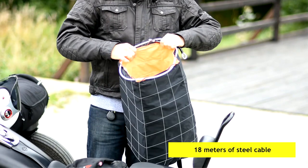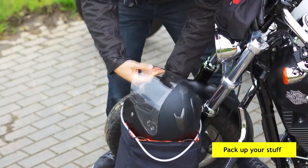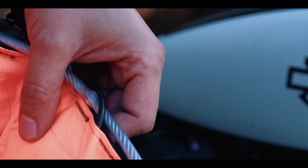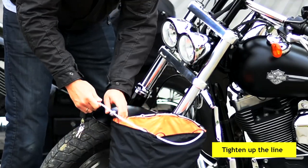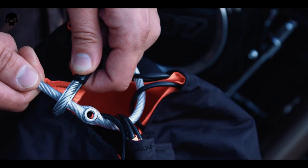The middle layer of the bag is reinforced with steel cable, which is formed into a net and sewn into the fabric. The inside of the bag is finished with soft material to prevent your helmet from scratches. The whole bag is lockable with a 5mm steel cable and a lock.